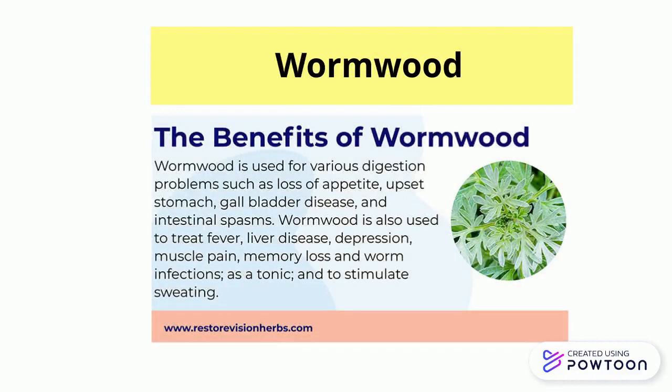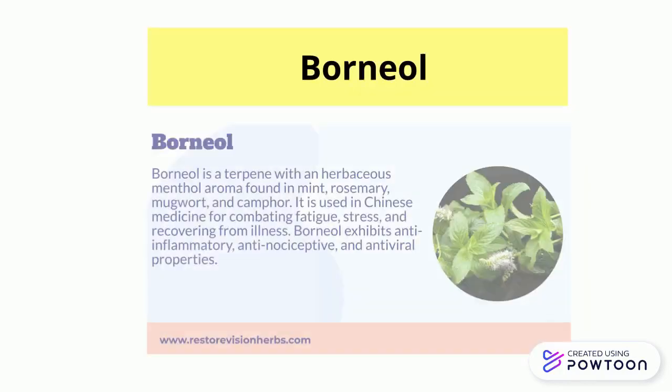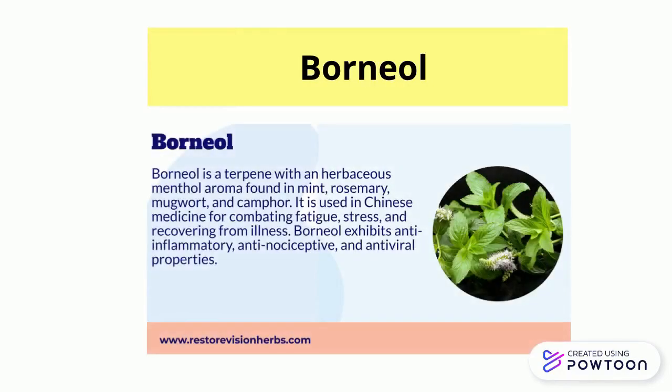Wormwood is used for various digestion problems such as loss of appetite, upset stomach, gallbladder disease, and intestinal spasms. Wormwood is also used in Chinese medicine for combating fatigue, stress, and recovering from illness.